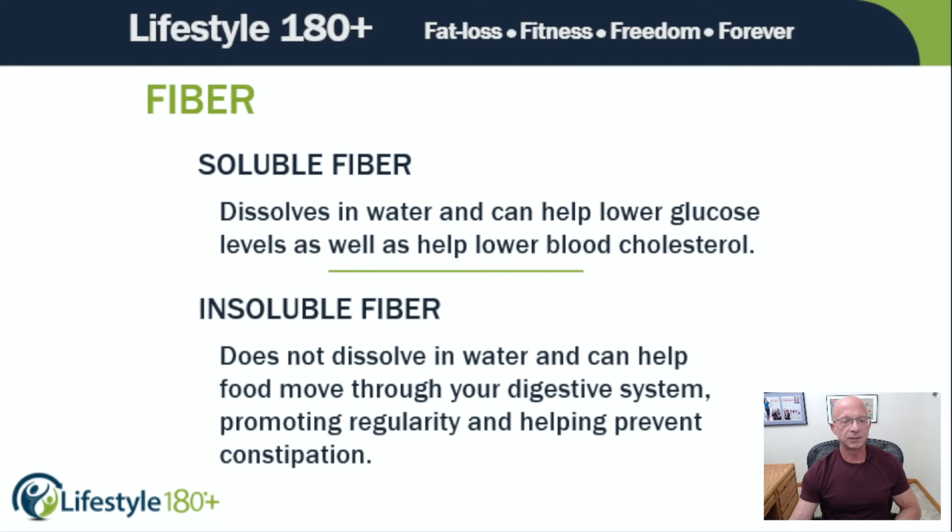Insoluble fiber does not dissolve in water and can help food move through your digestive system, promoting regularity and helping prevent constipation. Foods with insoluble fiber include whole wheat products — especially wheat bran — quinoa, brown rice, legumes, leafy greens like kale, almonds, walnuts, seeds, berries, and fruits with edible skins like pears and apples.